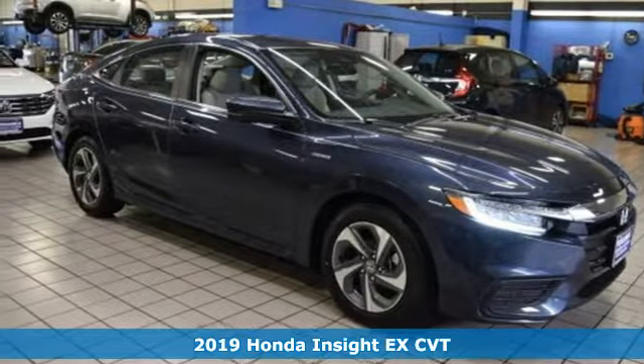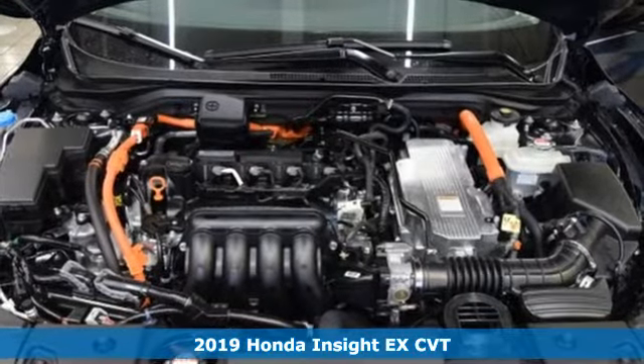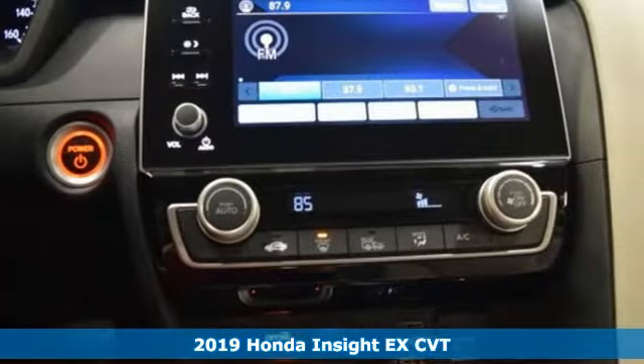Here's a new 2019 Honda Insight. When it comes to being in tune with your sense of style, fun, and concern for the environment, nothing matches the Insight.